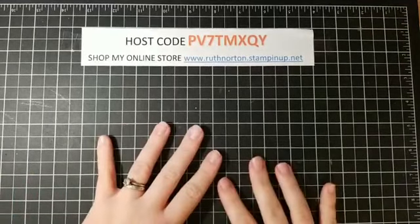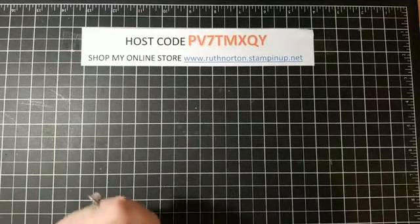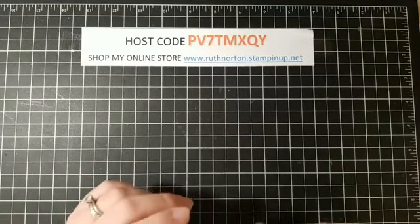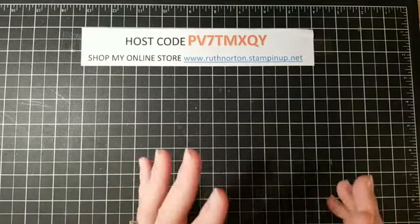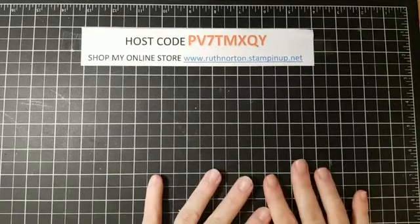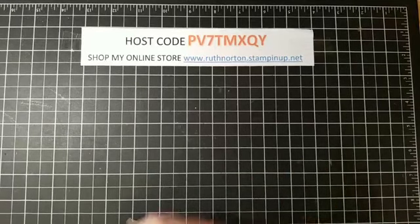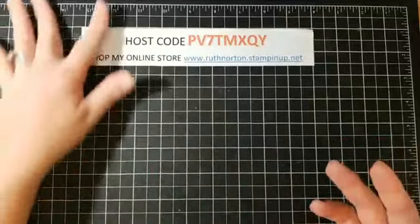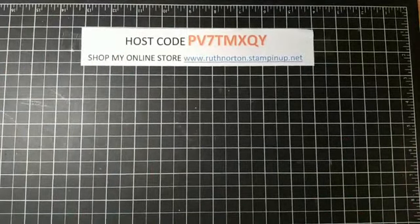I'm going to show you what I got in my pre-order — some of my favorite products that I've been using like crazy since I got my order on Saturday. Anything you see, you can put in your starter kit, but if you're not a demonstrator you'll have to wait until September 4th. We're going to start with some bundles.